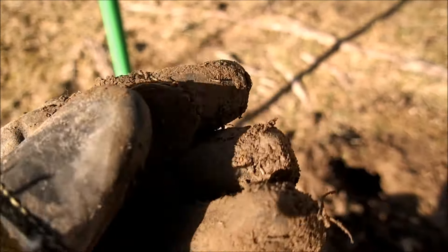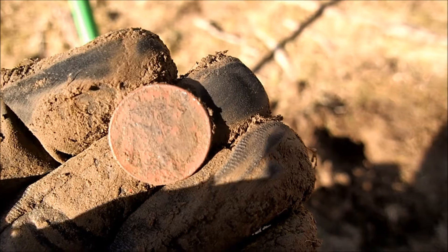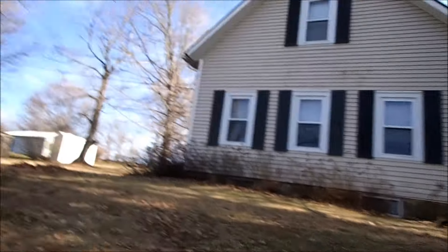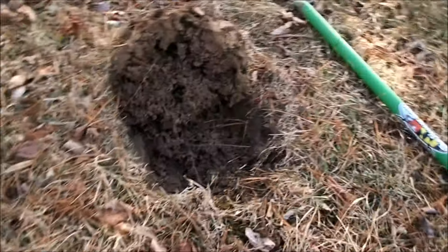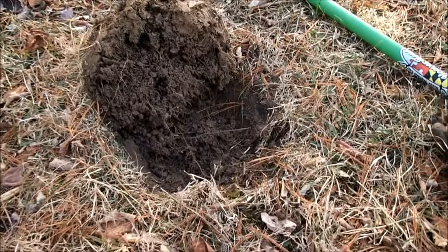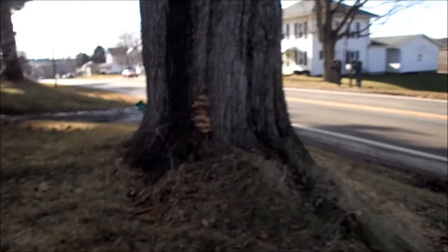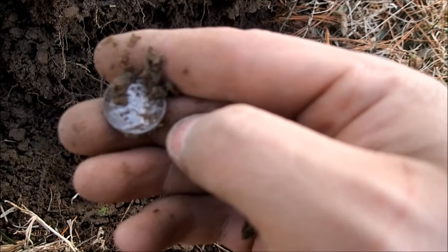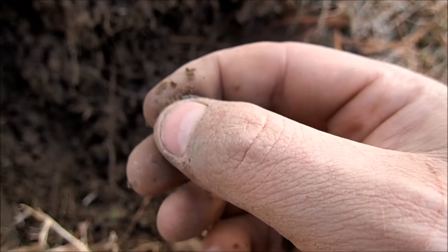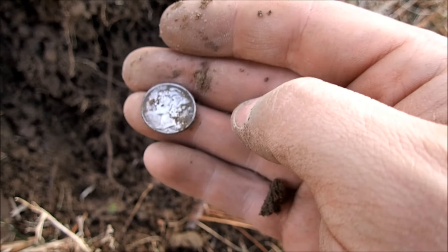Picked a weedy out of this hole, got another signal — low tone though, and it's a buffalo nickel. He is beat all to hell but I'll take it. Over here at the front of the house — that's where I was, just killed it with the trash, got that rosy buff, a bunch of wheats. But check this out — came over by this giant tree next to the road and got a piece of silver. Whoa, it is a Merc — looks like a 1944, no mint mark. I'll take it. Cool.